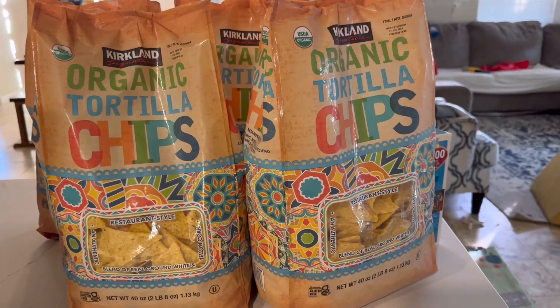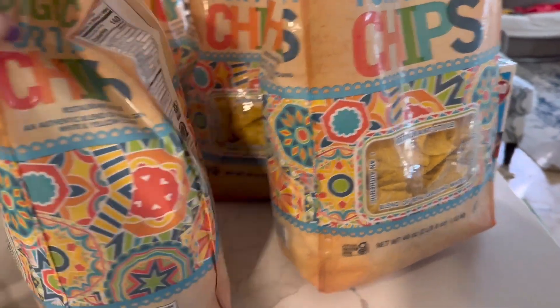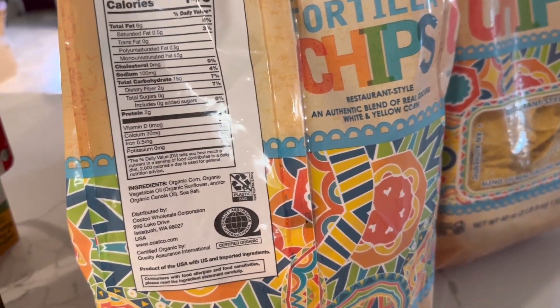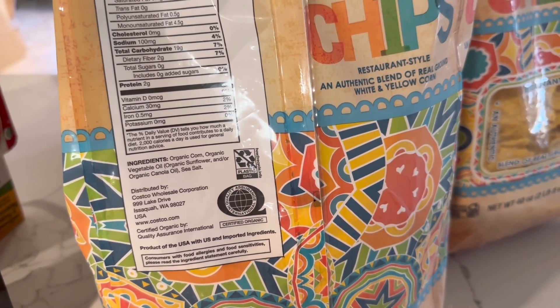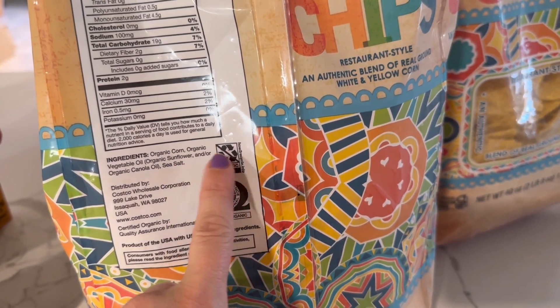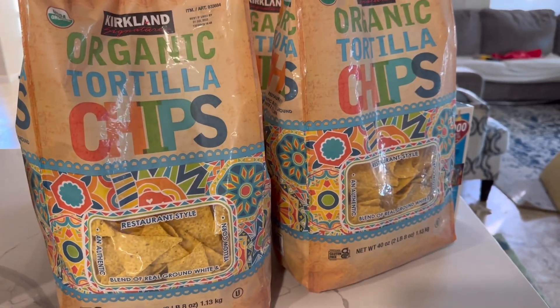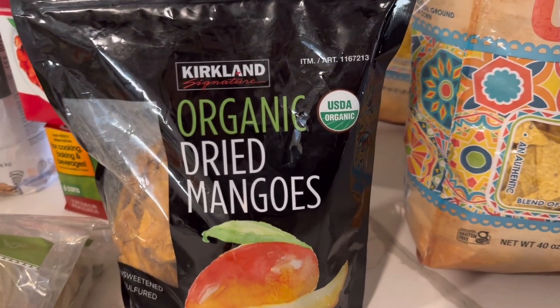We got four bags of these organic tortilla chips. We definitely like these a lot and I always try to keep them nicely stocked. It is organic corn, and even though it does use sunflower oil, it's organic sunflower oil and just regular sea salt — not a highly processed salt.